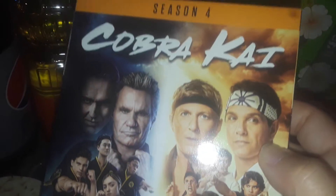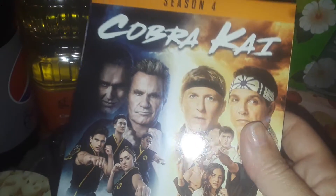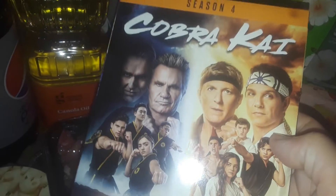I picked up Cobra Kai season four because we already have seasons one, two, and three but not four, so I'm excited to see it. Oh my gosh, a lot of action! If you haven't seen Cobra Kai and you like the original Karate Kid, watch it — it's really good.